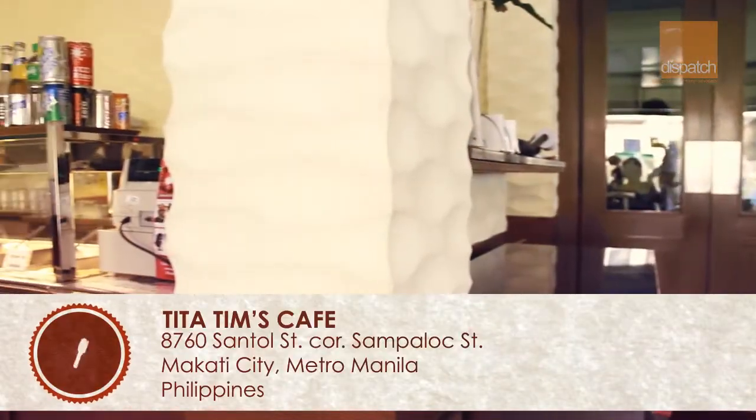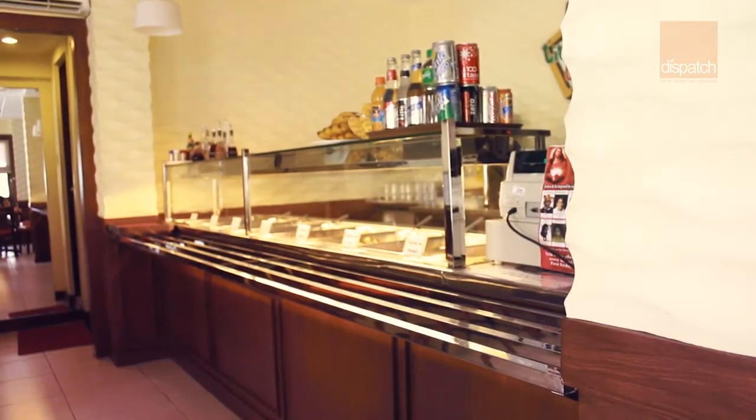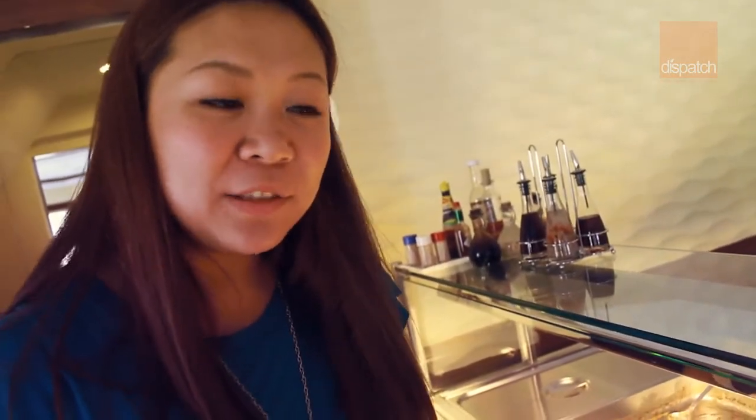So we're here now at Tita Tim's Cafe, where we're going to try their food and see what they have on their menu. The concept of this restaurant is that it's like a carinderia, but the whole place is really nice.